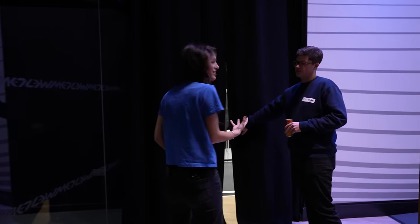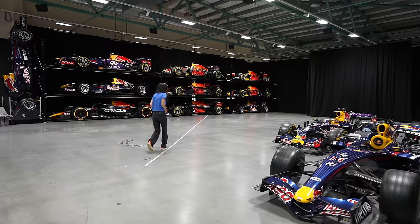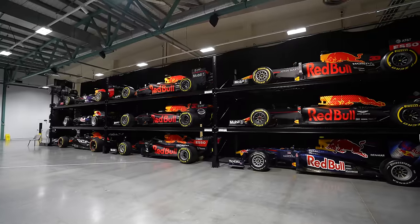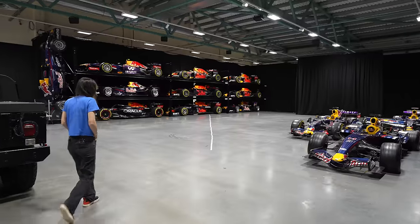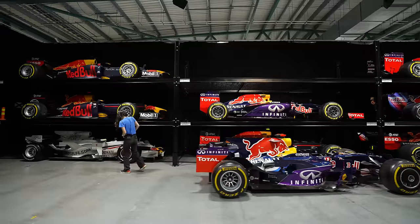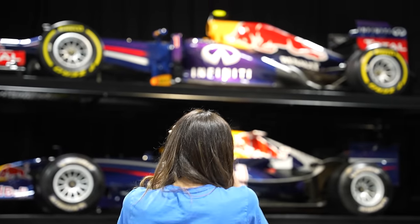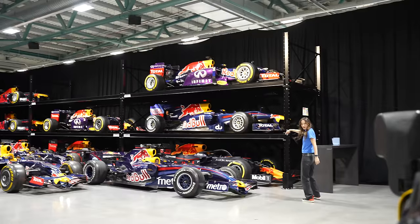This is the public display room. Now we're going into the secret warehouse. These are a variety of different cars from throughout history — some show cars, but also some race cars.